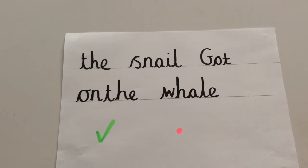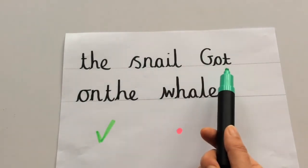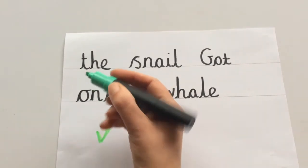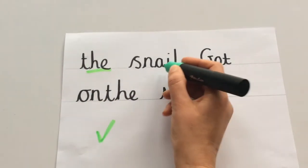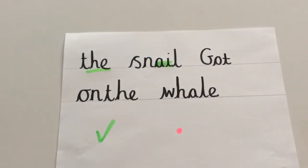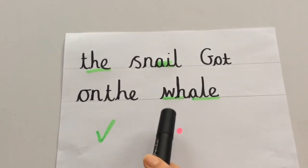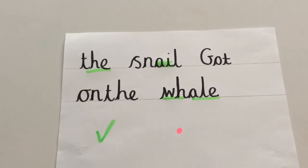So the first thing I'm going to do is read my sentence: 'The snail got on the whale.' What do you think I've done well? Can you tell your grown-up? Pause the video here. Well, looking at it I think there are quite a few things I did well. I spelt the word 'the' right. I had good sounding out in 'snail' — I've got my 'ai' digraph there, so that's really good. I've spelt the word 'whale' correctly too, using my split digraph. So I've had really good sounding out. I've also started each letter on the line, so I've got really good cursive handwriting.